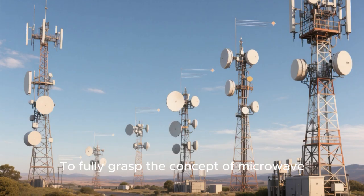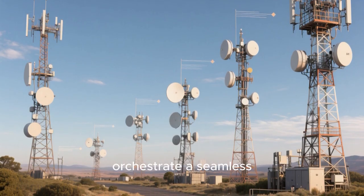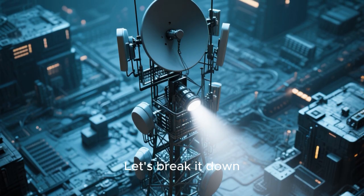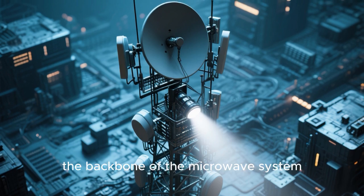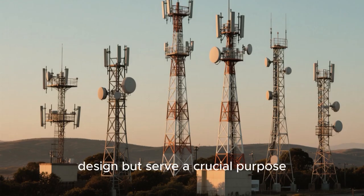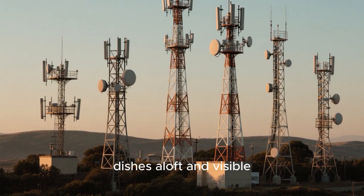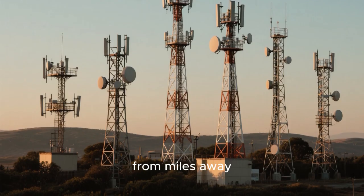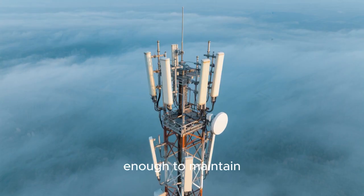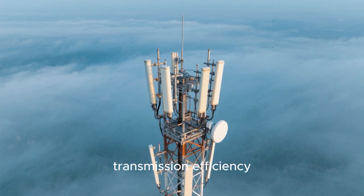To fully grasp the concept of microwave transmission, it's crucial to examine its fundamental elements and how they orchestrate a seamless flow of data. First, we have the towers — the backbone of the microwave system. These structures can vary in size and design but serve a crucial purpose: holding the microwave antennas, also known as dishes, aloft and visible from miles away. Their positioning on towers or rooftops ensures that the antennas are high enough to maintain a clear line of sight, minimizing obstructions and maximizing transmission efficiency.